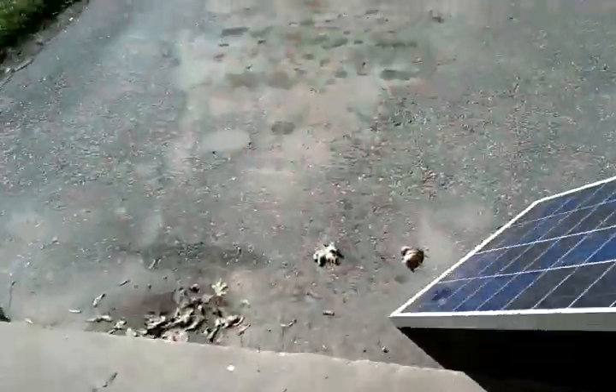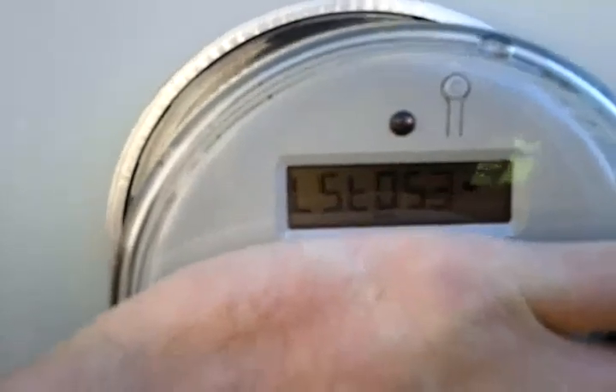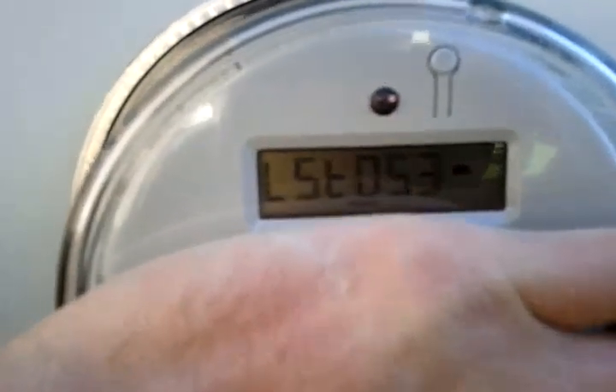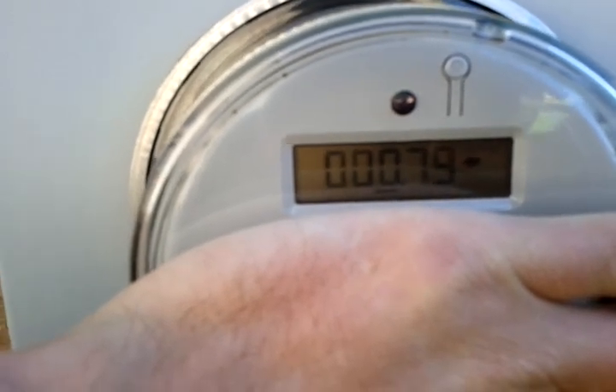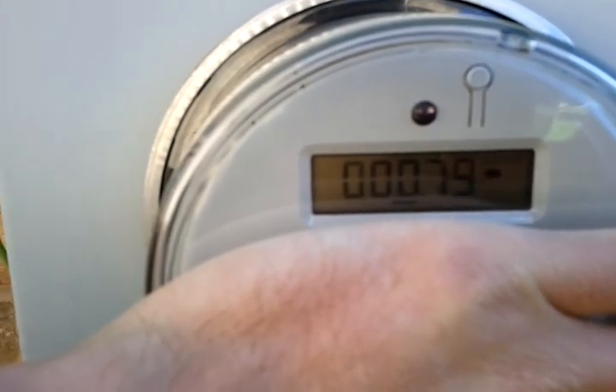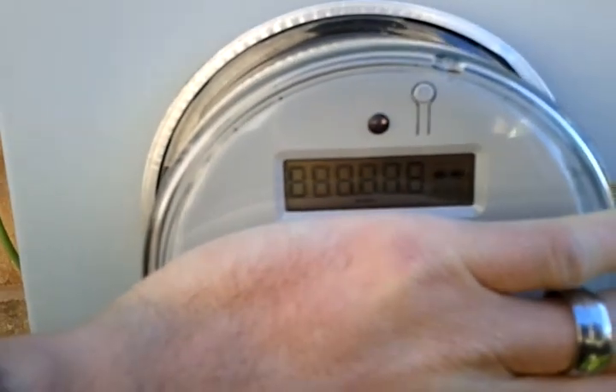There we go, she found where she's going to stay. We've got just shy of 50 amps coming in. Let's go check — hopefully nothing has come on in the house. Now we are pushing into the grid again, the arrow is going the opposite way. Almost 0.8, yeah, 0.8 of a kilowatt.